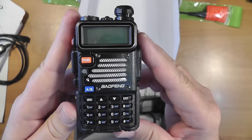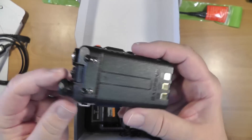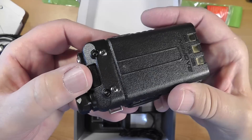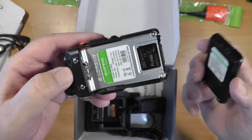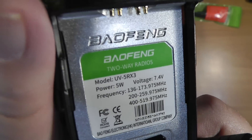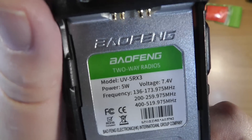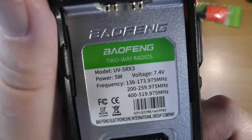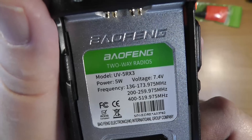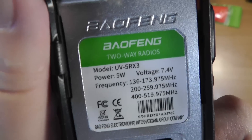However, we can get along without it, as I'll show you. The battery is very easy to remove — you press down on this little tab and it slides off. If you look in here, it tells you which model it is: the UV-5R X3. The X3 is three bands. It's 7.4 volts — 7.2 to 7.4 is what everything Chinese does.